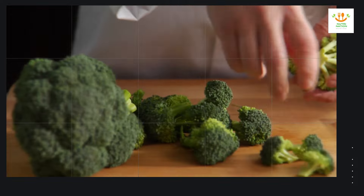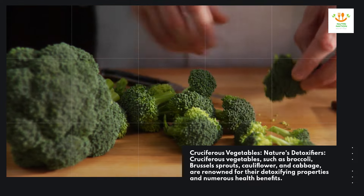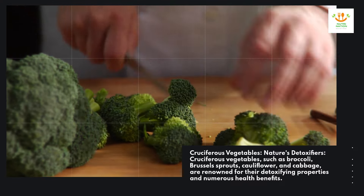Cruciferous vegetables — nature's detoxifiers. Cruciferous vegetables, such as broccoli, Brussels sprouts, cauliflower, and cabbage, are renowned for their detoxifying properties and numerous health benefits.